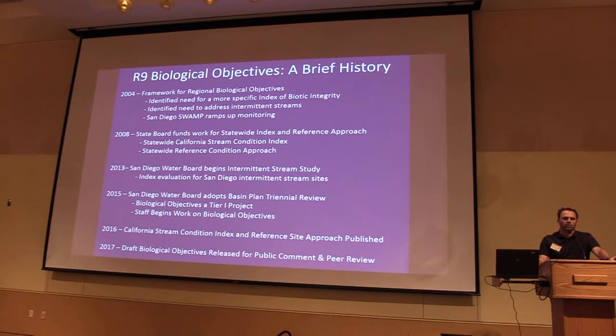The reason was that most of the development and calibration sites for the CSCI in Southern California, specifically the San Diego region, were intermittent streams, regardless of whether they were sampled by PSA or not. In 2008, the State Board stepped up and provided funding to develop a statewide index and a reference approach specifically for their RCMP program — funding work for the CSCI and the statewide reference condition approach. In 2015, biological objectives was identified as a priority tier-one project in the Basin Plan Triennial Review, and in late 2015 we started working on developing regional bio-objectives. In 2016, the CSCI and the reference site approach were published, and this year we will be releasing a draft biological objectives for public comment and peer review.